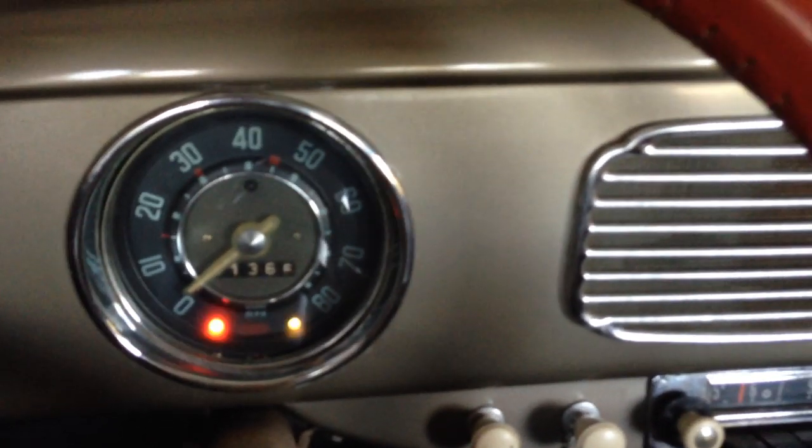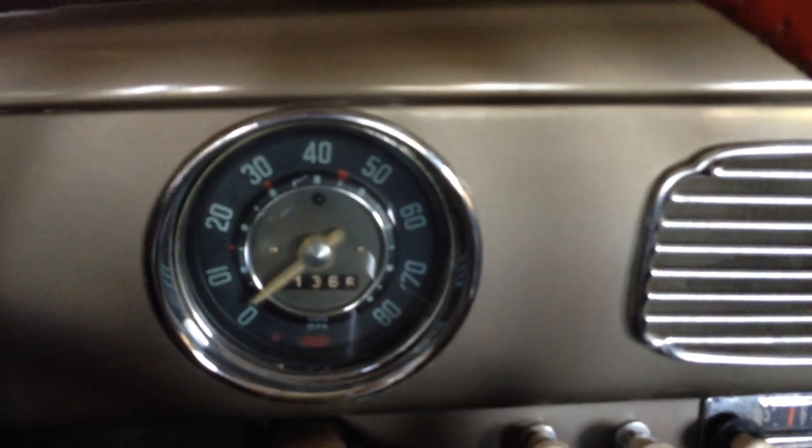Very light. I'm going to get in the car now. Start her out — this is a cold start. Not like winter cold, but it hasn't been running today.